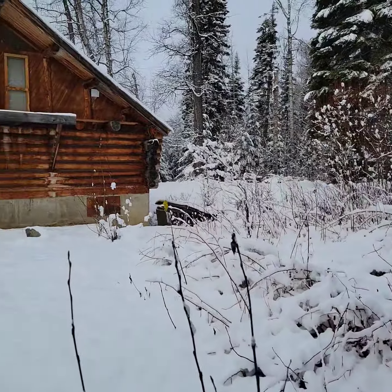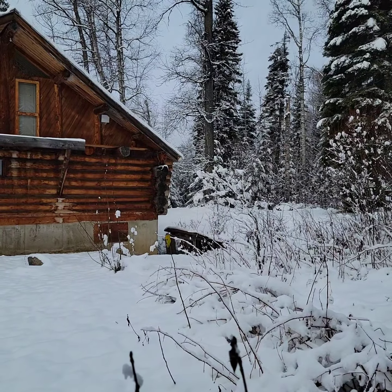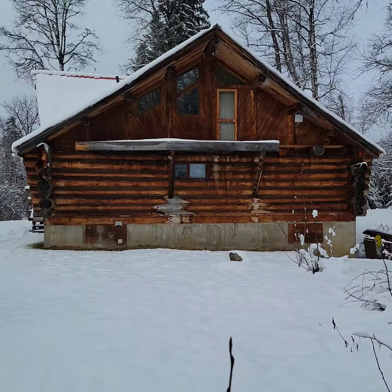We are looking at the east side of the house. By the way, the lake is that direction and it's not that far away — we can see it, and I'll show that to you as we continue to piece together these videos.